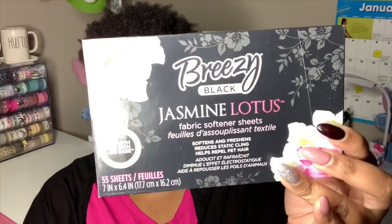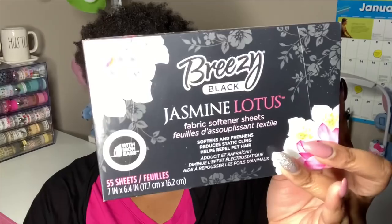Dollar Tree brought back my favorite dryer sheets — these are the Breezy black jasmine lotus fabric softening sheets. You get 55 of them in the pack. They always have the Breezy brand at Dollar Tree and this one smells so good y'all. It's definitely my favorite.